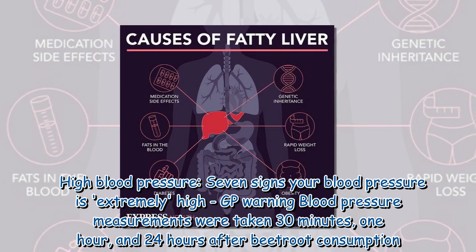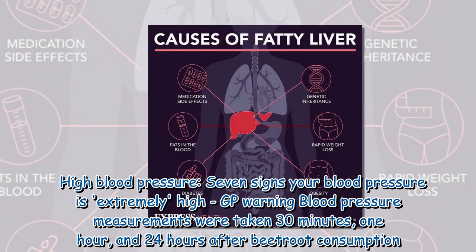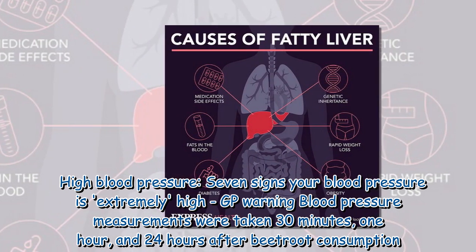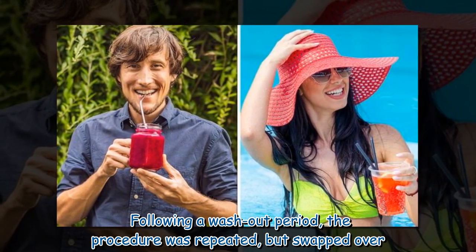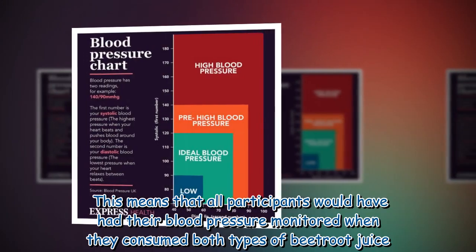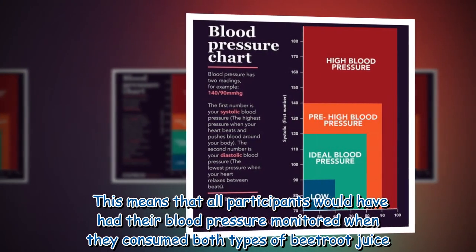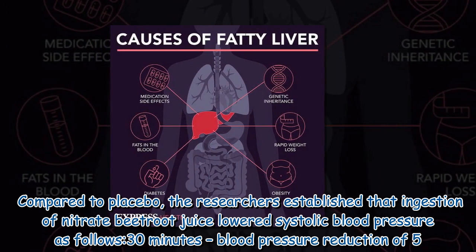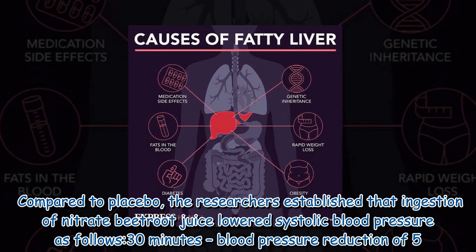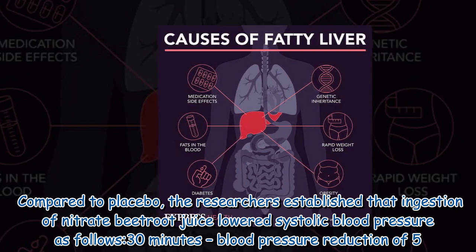Blood pressure measurements were taken 30 minutes, one hour, and 24 hours after beetroot consumption. Following a washout period, the procedure was repeated but swapped over, meaning all participants would have had their blood pressure monitored when they consumed both types of beetroot juice. Compared to placebo, the researchers established that ingestion of nitrate beetroot juice lowered systolic blood pressure.